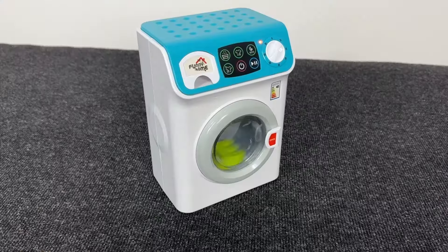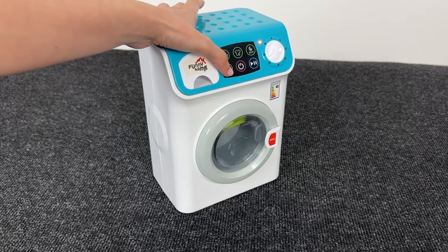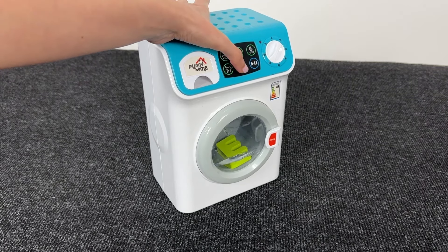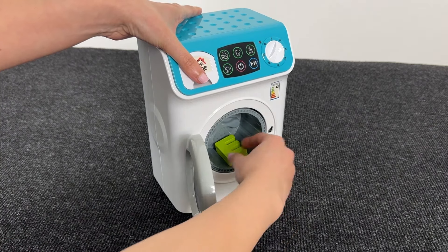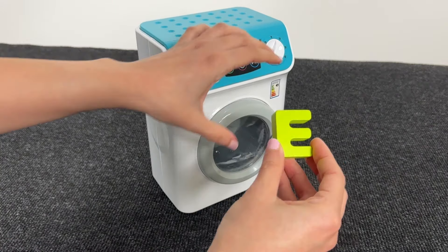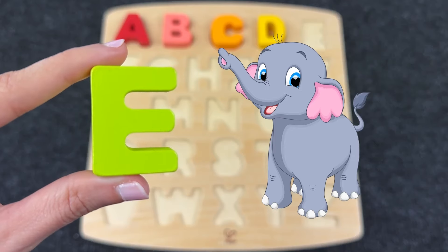Wow! Look at this washing machine! And I see something inside! Let's turn it off and open the door! It's the letter E! E is for Elephant!